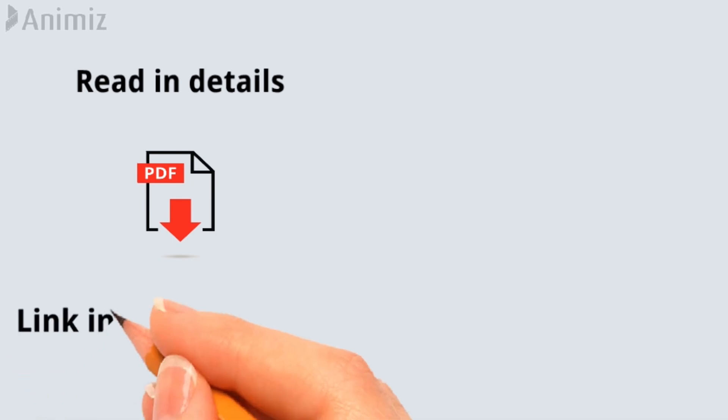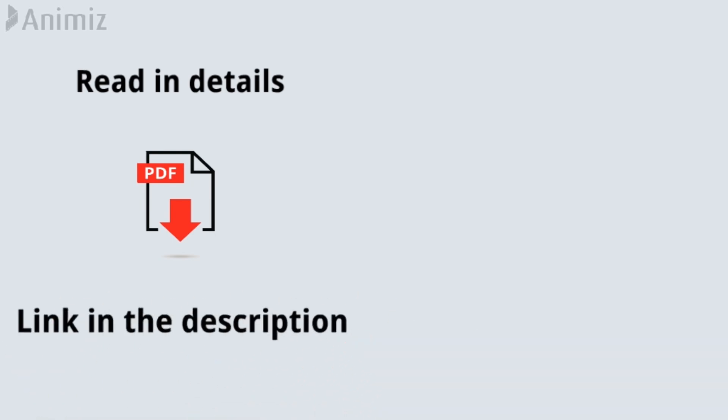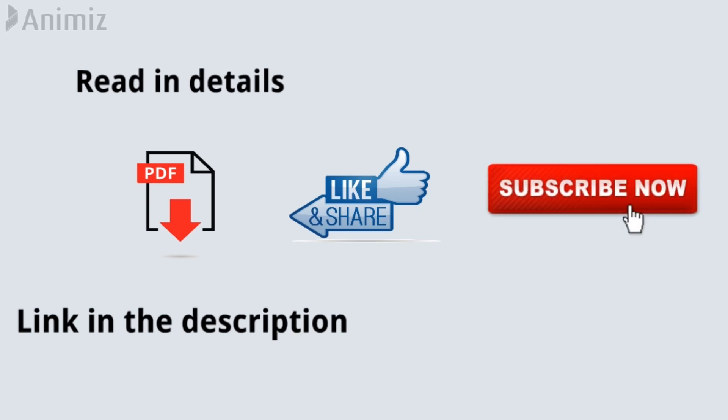If you want to read in detail or download the PDF, go through the link in the description. Like the video — it will motivate me to make more videos for you — and don't forget to subscribe to Education Leaves.